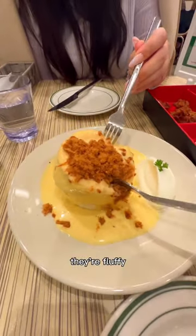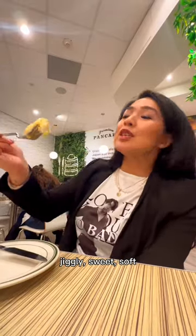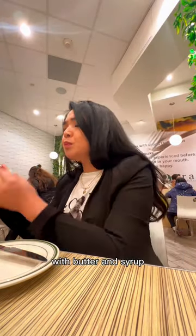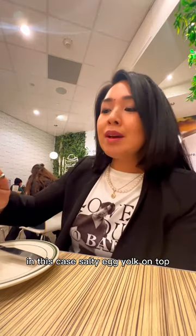If you've never had souffle pancakes before, they're fluffy, jiggly, sweet, and soft. It tastes like you're eating a sweet pancake cloud with butter and syrup — in this case, with salty egg yolk on top.